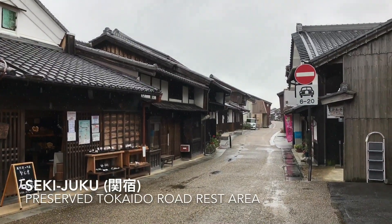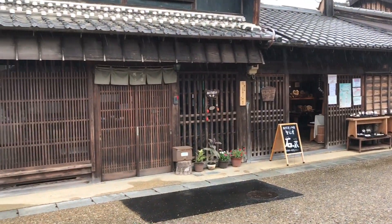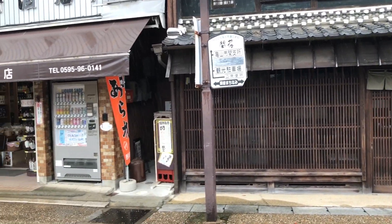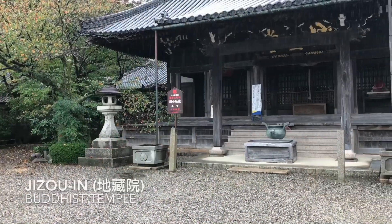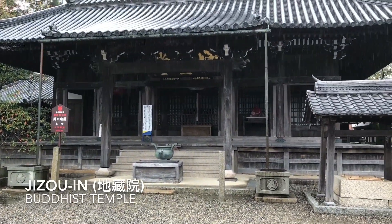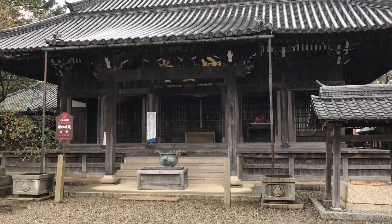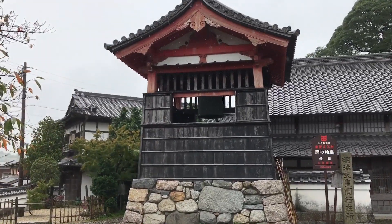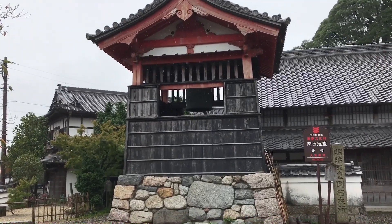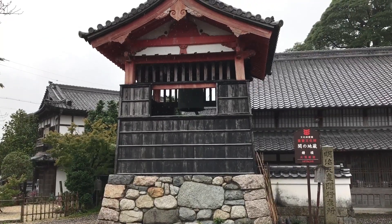We made it here — this is Sekijuku. This is one of the main Buddhist temples in Sekijuku: Jizo-in. Over here you can see one of the famous bells in the Buddhist tradition. I believe they ring this bell during the New Year for well wishes.